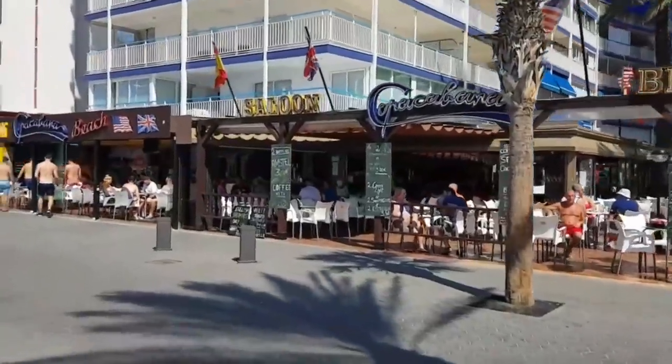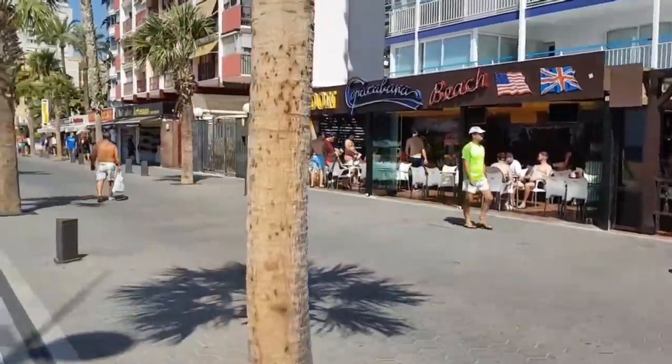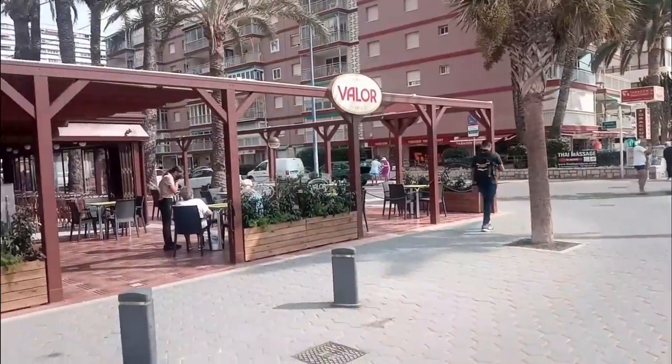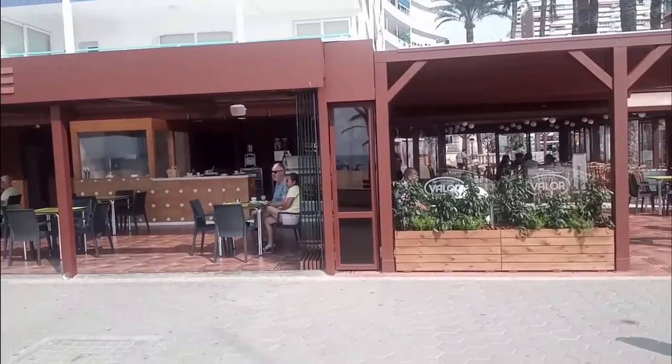Down next to the sea, on Avenida Madrid, we find the previously popular Copacabana Beach and Saloon. It has made way for a new Valor Chocolateria. This cafe's speciality is thick hot chocolate served with churros, which is similar to donuts. Delicious.